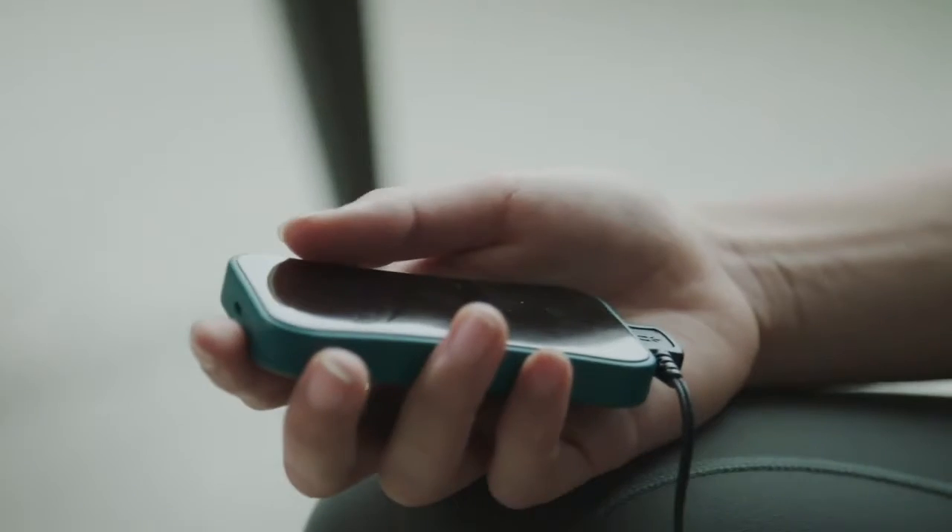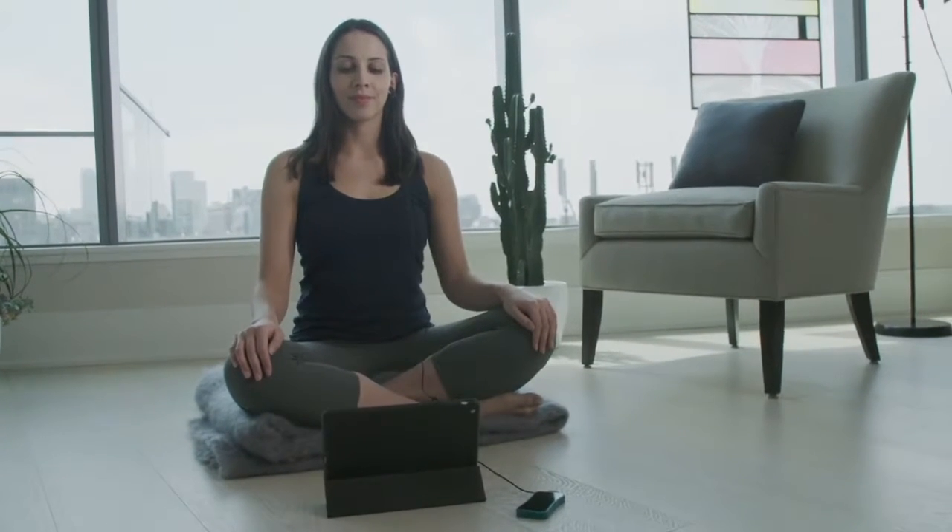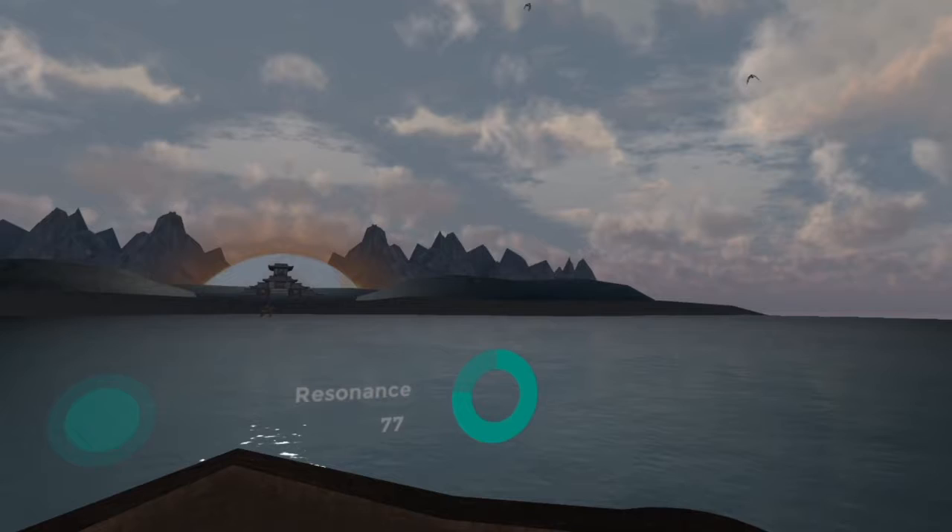We make vacations for your mind. Here's how it works: first, connect the IO2 biofeedback sensor to your ear — this will monitor your heart rate variability and transmit it to your phone, tablet, or computer in real time.